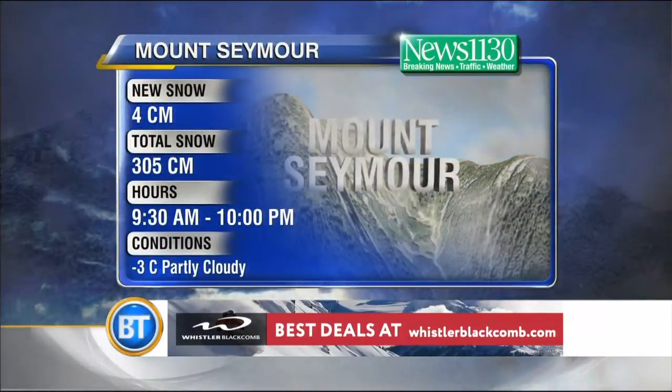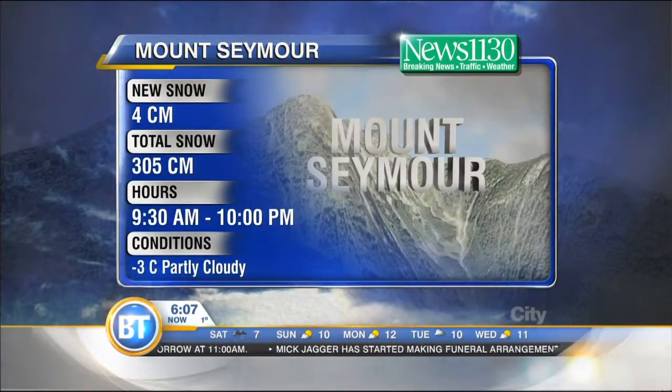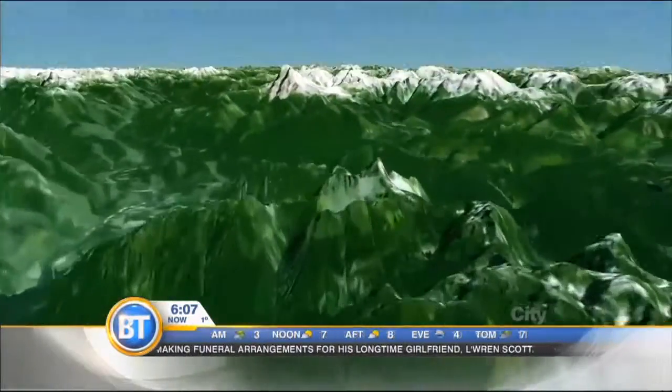Loka Hill's doing pretty good. Some of those lumpy clouds that moved on through late yesterday delivered four centimeters of new snow to Mount Seymour. 305 is your total snowpack. Just a few fair weather clouds around, it's minus three right now. It's a touch colder than yesterday morning up top.